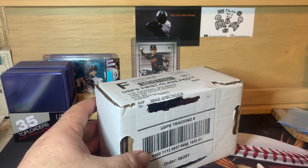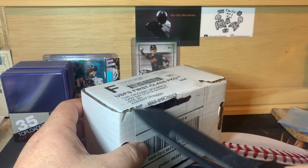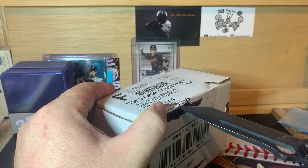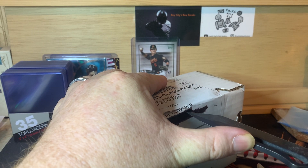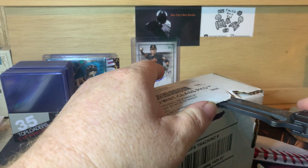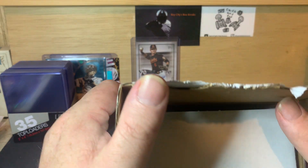We'll see how today goes — should be a pretty good lineup according to their website. The Original Boombox.com is where you go to pick this up. If I remember correctly, I think there's Finest, Chrome, and Stadium Club as the featured packs. Let me get this opened — I'll try not to slice into the box too much. There will be some packing peanuts in here that'll probably spill out and make a mess.